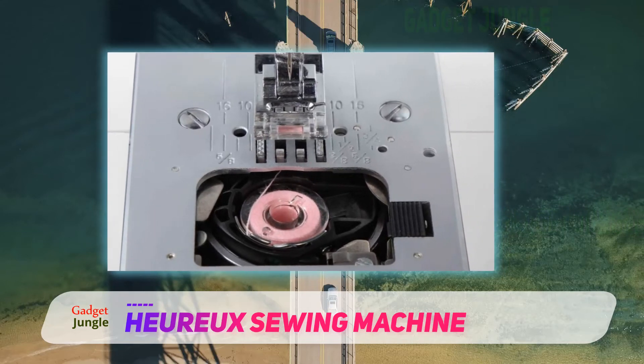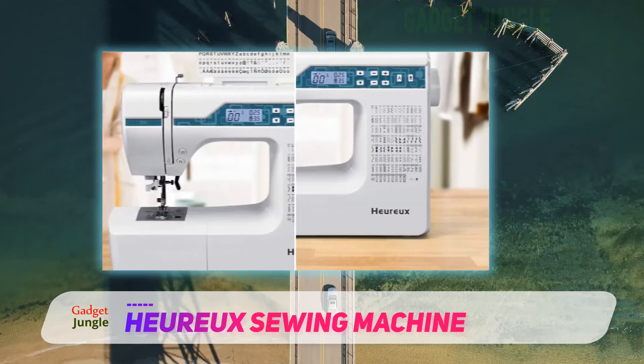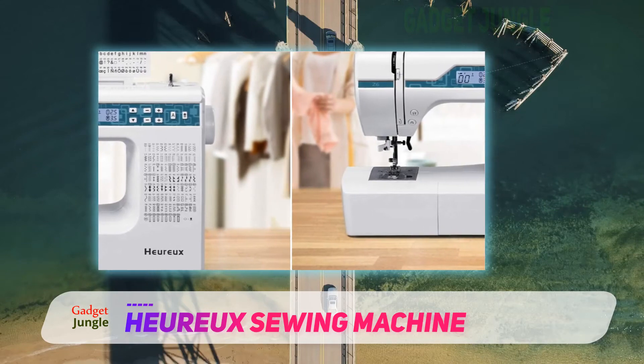The Hiroo Sewing and Quilting Machine has a powerful motor and a 700 RPM sewing speed. It's perfect for mending holes, hemming clothes, and creating all types of textiles.